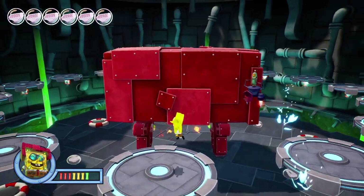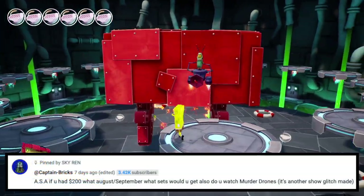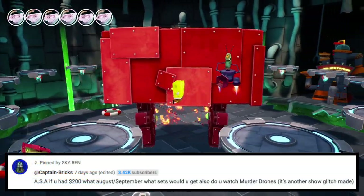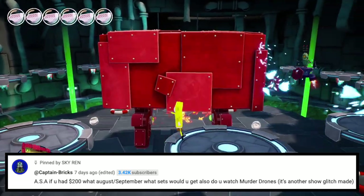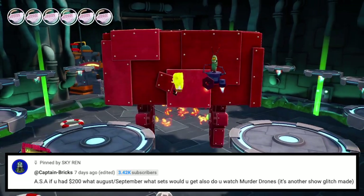Now let's get into the questions, starting with Captain Bricks. ASA, if you had $200, what August/September sets would you get? Also, do you watch Murder Drones? It's another show Glitch made.